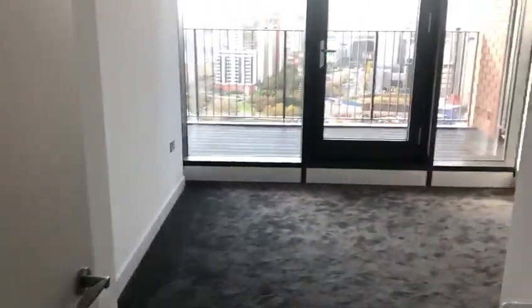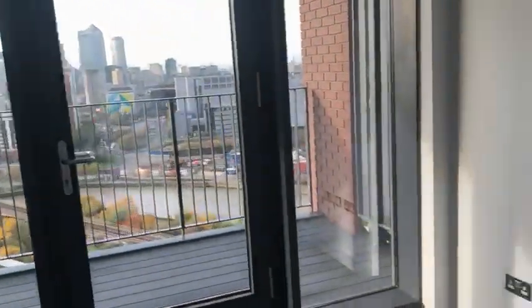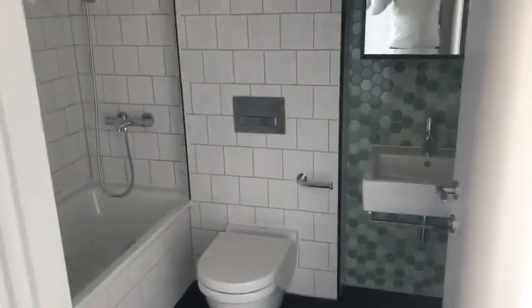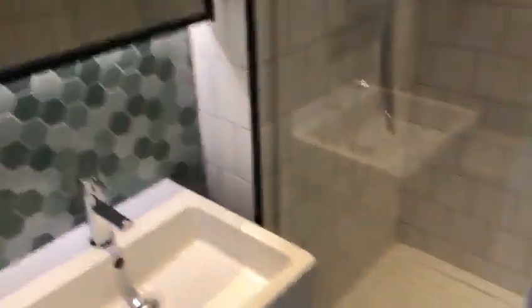And then the master bedroom — again you've got the views here. The bathroom in there actually has a shower behind it, so you can have a bath and shower in the ensuite, and then there's a walk-in wardrobe which goes around the corner with some more storage.